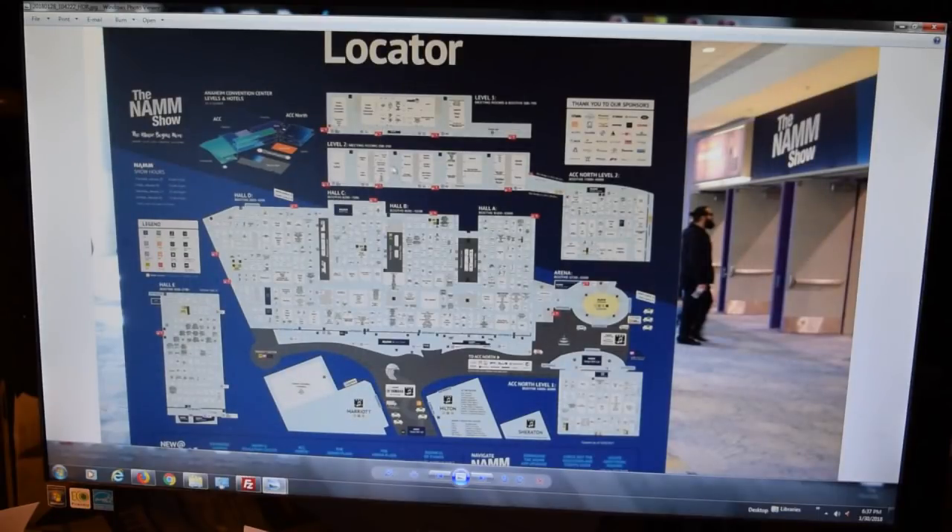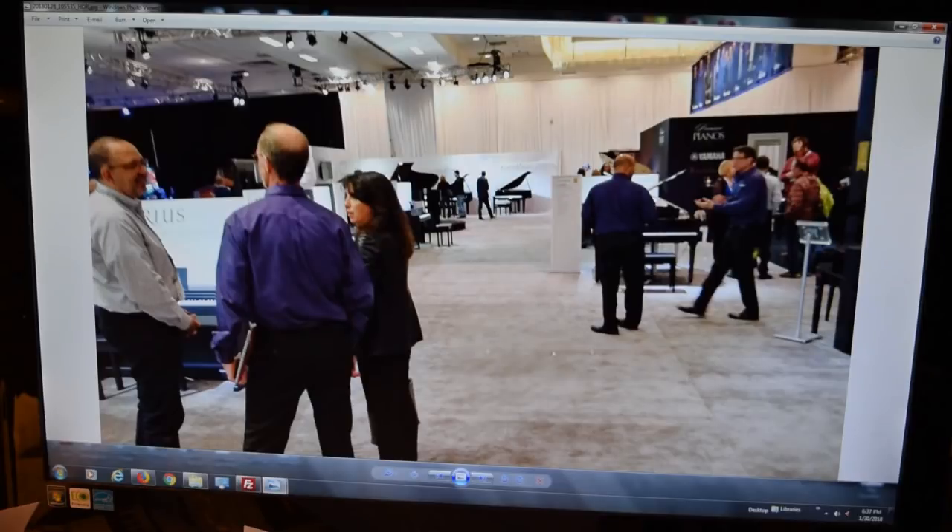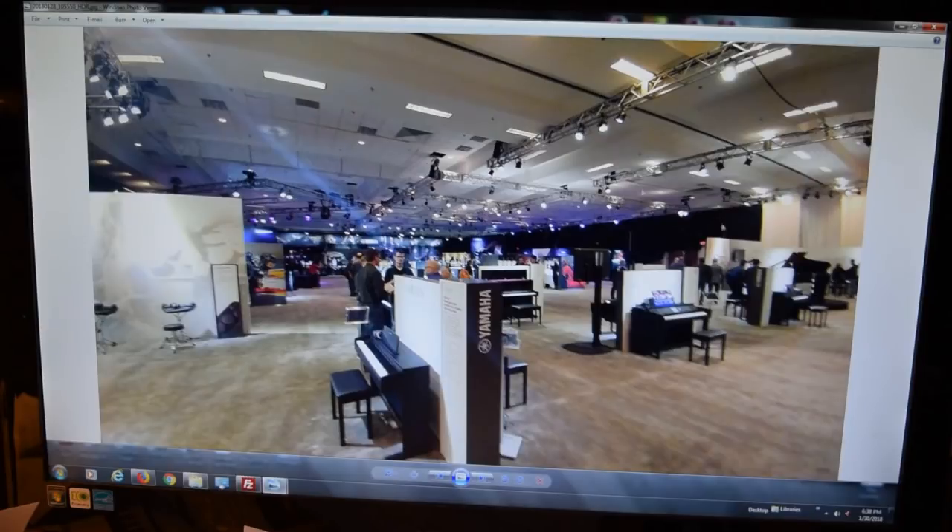These images show what's on the upper levels of the convention halls and the layout. This is the piano portion of the Yamaha booth — it looks huge but it's only a small fraction of what you can see at Yamaha. You can see all the other things going on — all these digital pianos, stage pianos, and so on — and it goes even farther than what's visible.